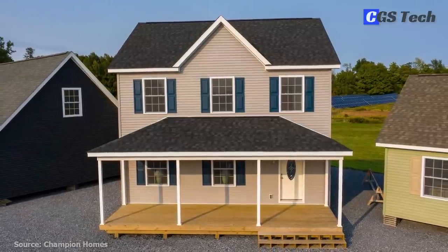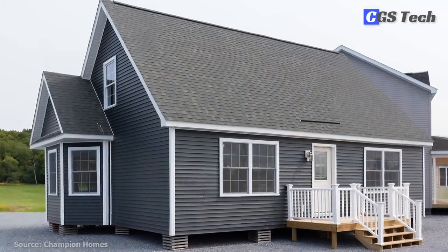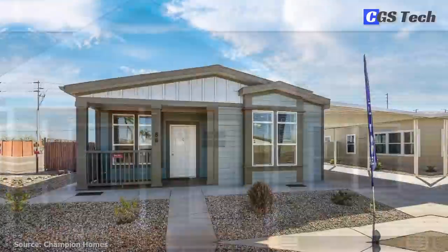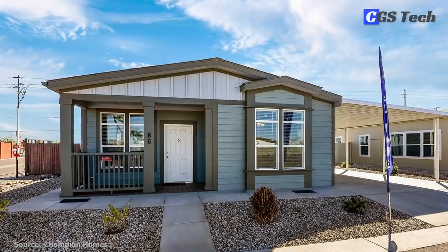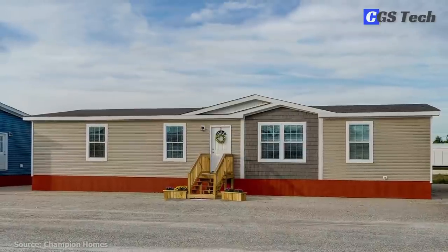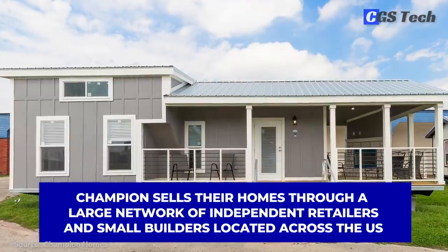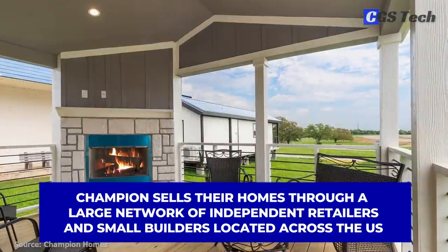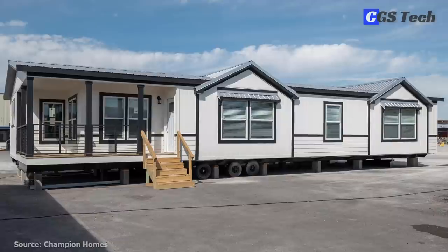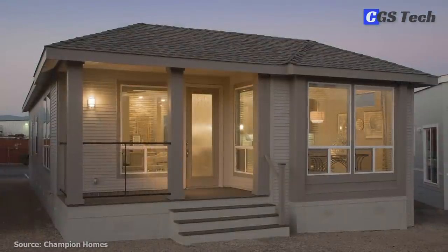Although very similar, manufactured and modular homes differ in the code in which they are built. Manufactured homes are built to a federal housing and urban development code, while modular homes are built to state or local residential building codes. Champion sells their homes through a large network of independent retailers and small builders located across the U.S., where pricing is based on the foundation needed, options desired, and any site work necessary.